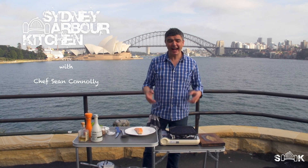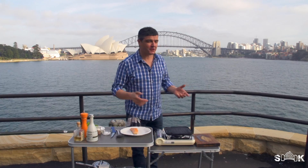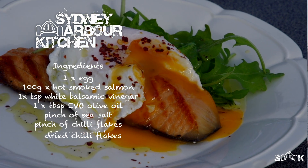Welcome to Sydney Harbour Kitchen — and how lucky am I! Here I am on Sydney Harbour, what an amazing backdrop. As you can see, we've got the seals swimming in the back there; it's just a wonderful experience. Today I'm going to show you one of my favorite dishes — it's a simple little brunch dish: a hot smoked salmon and poached egg salad.